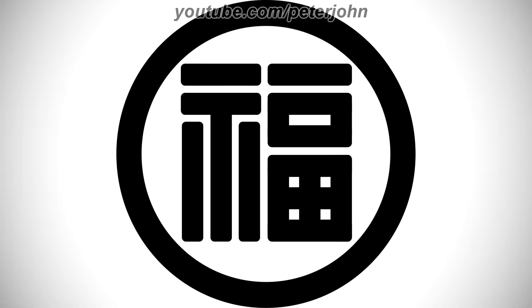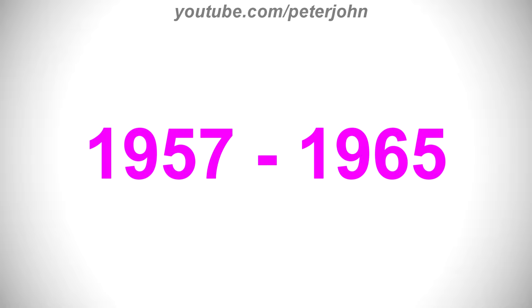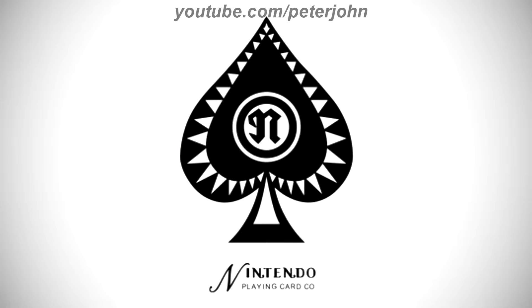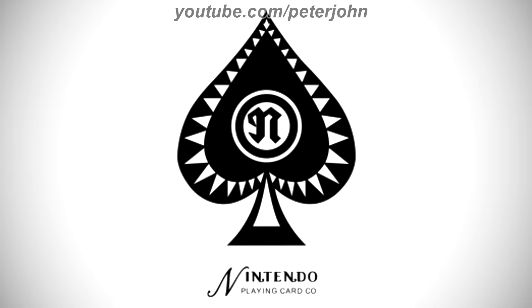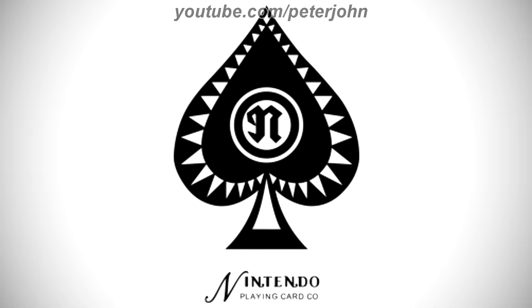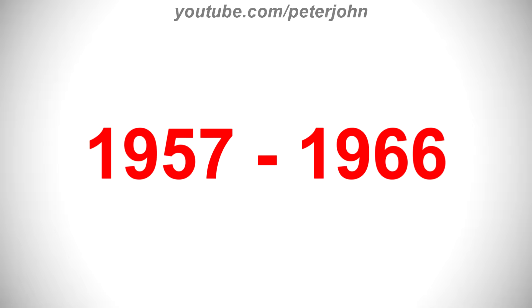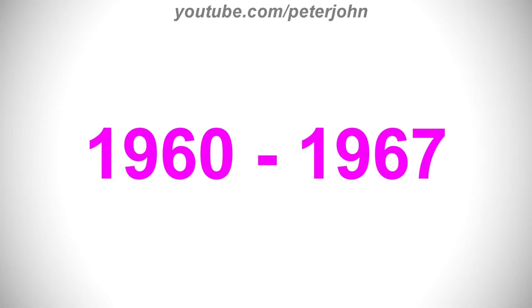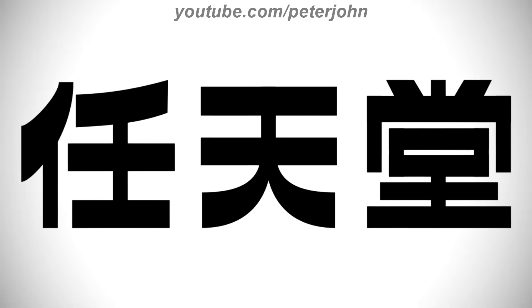1950 to 1957, here we have the logo of the fifth Nintendo name, Nintendo Playing Card Company. The logo hasn't changed. 1957 to 1965, there is a black crown of a tree, and on it there are some white triangles, and in the middle of them there is a white ring with a white circle containing a black letter N, and under the crown there is the word Nintendo in black text. 1957 to 1966, there are some words in Japanese in black text. 1960 to 1967, there is the word Nintendo in black text. 1966 to the present, there are some words in Japanese in black text.